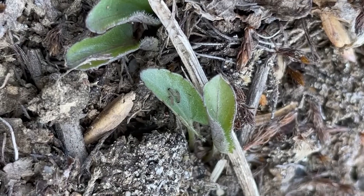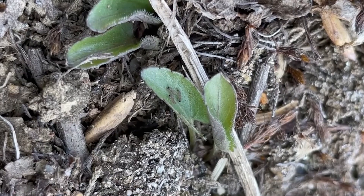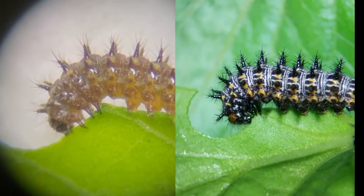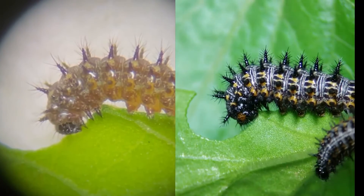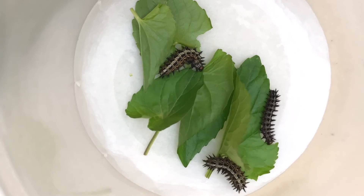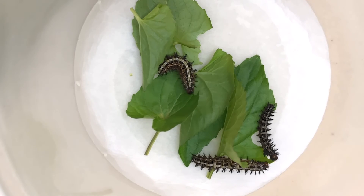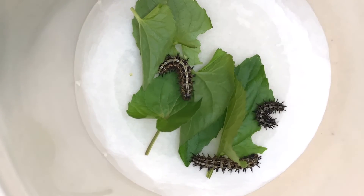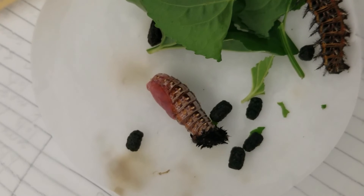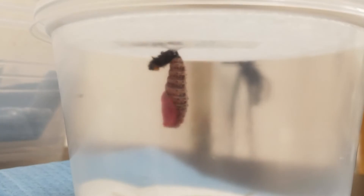Adverse winter conditions cause the caterpillars to enter a state of dormancy, or diapause — they become inactive and development is halted. When temperatures rise in early spring, larvae wake from diapause and begin consuming violet leaves, which are the sole food source for the caterpillars as they grow, molt, shed their skin, and progress through six developmental stages called instars. Once they reach the sixth and final instar, larvae molt in a manner that results in pupation, becoming pupae, or chrysalises. Two to three weeks after pupation, adult Regals emerge from their chrysalises as butterflies.